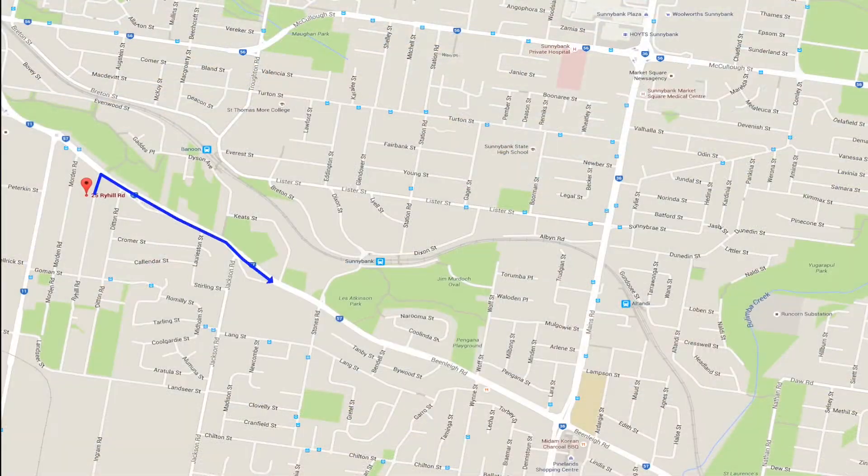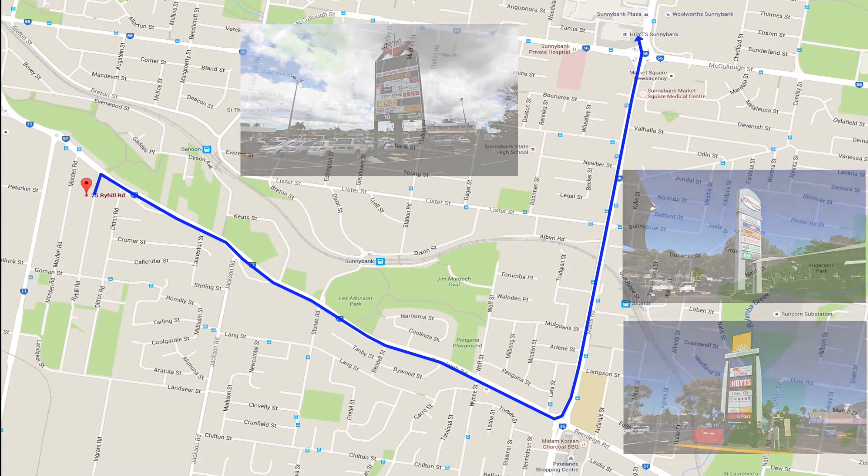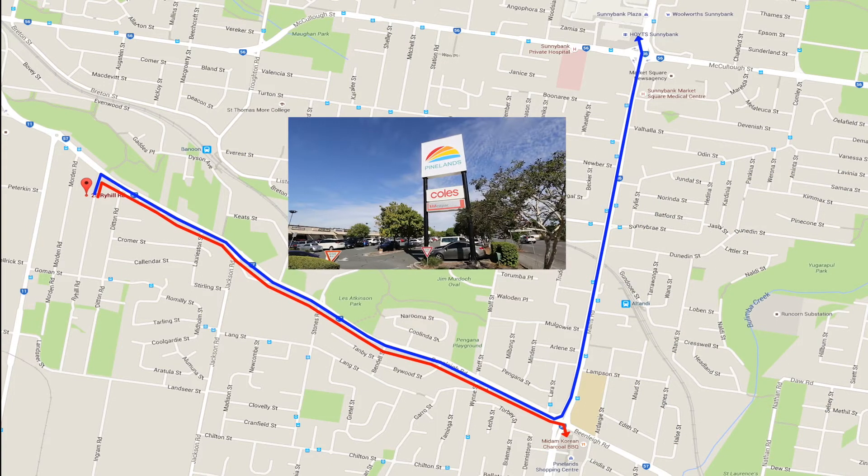You're a short drive to Sunnybank shopping centres which includes Market Square, Sunny Park and Sunnybank Plaza. You're also a short drive to Pinellas shopping centre anchored by Coles and a multitude of specialty stores.